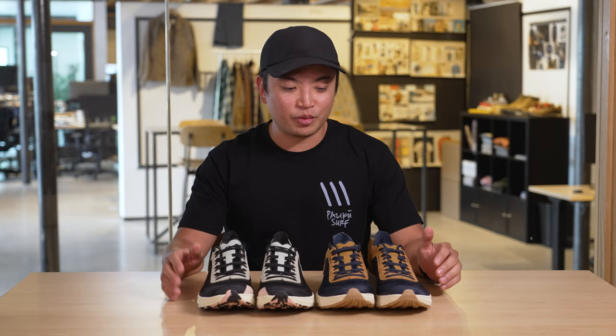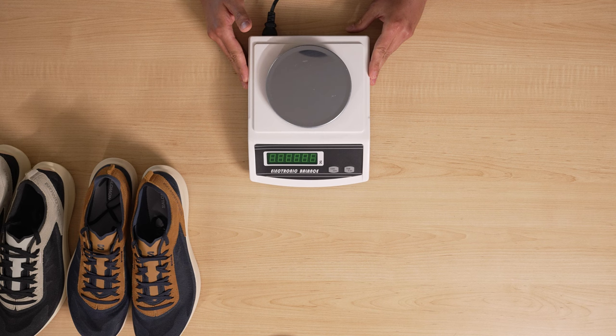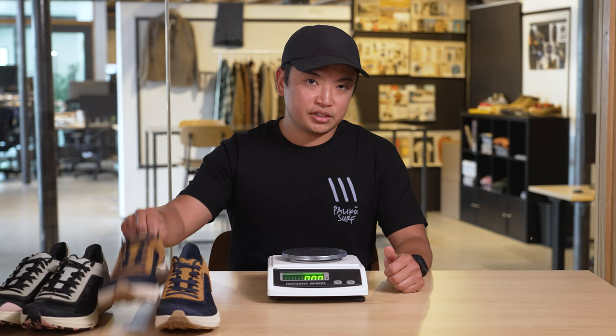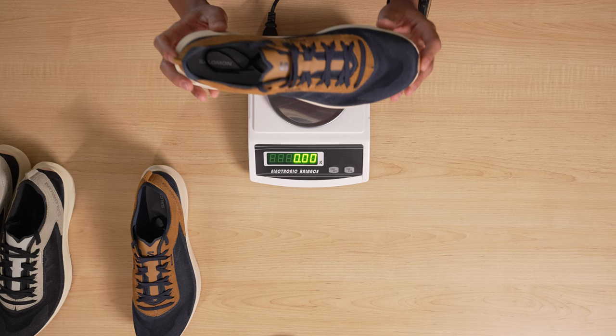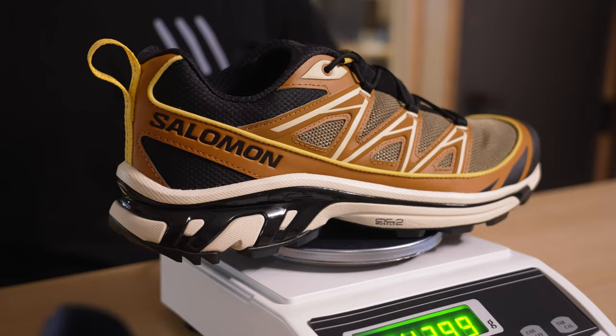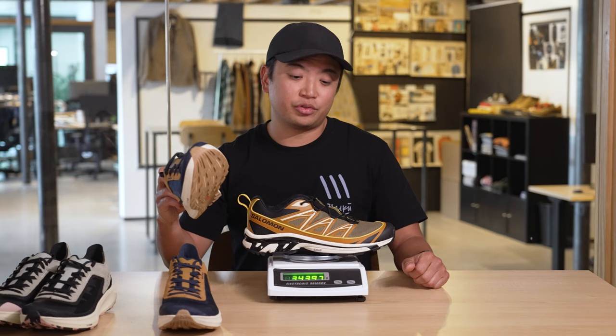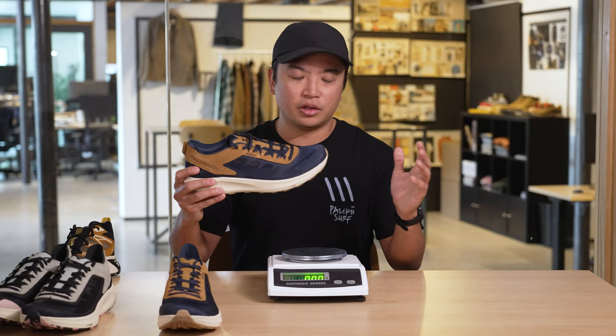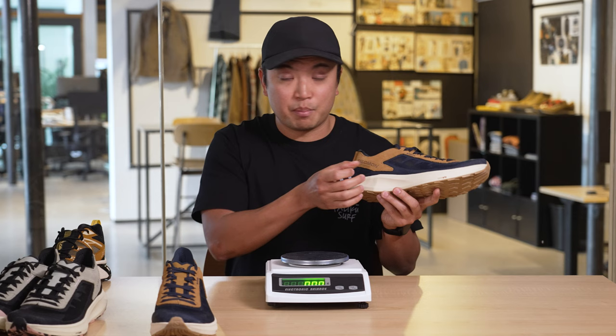Speaking of lightweight, I want to talk about the actual weight of these shoes in grams. I always carry my handy scale with me. I have a size 10, so keep in mind if you see a different weight on the website. The Pulsar PRG comes in at 173.82 grams. Taking that off and bringing out the XT6, we're at 343.96 grams. So the Pulsar PRG is about half the weight of the XT6. Both fall in the sport-style category, but you have one that's more minimalism in terms of weight and construction, but still has that maximalism design language.